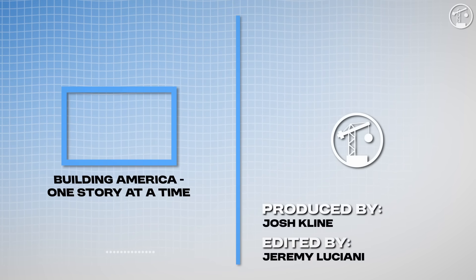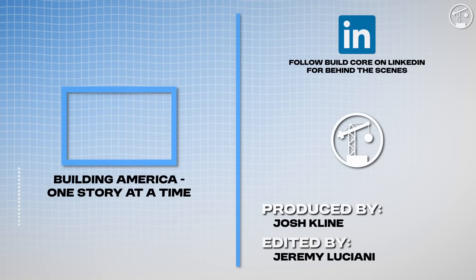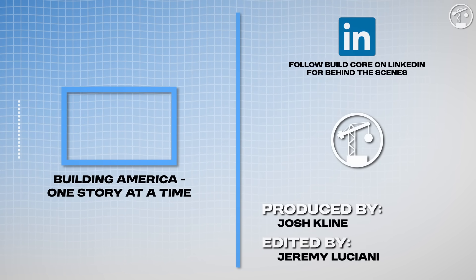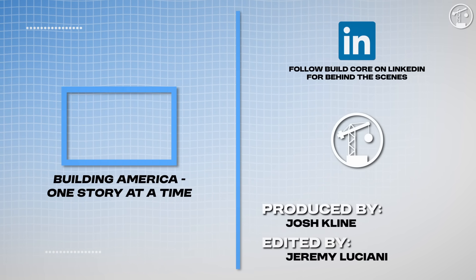At BuildCore, we're building America one story at a time. We cover some of the most impressive and headline-grabbing projects and topics across this great country. The channel has grown to over 50,000 subscribers and reached over 10 million people. Thank you, and I'll see you next time.